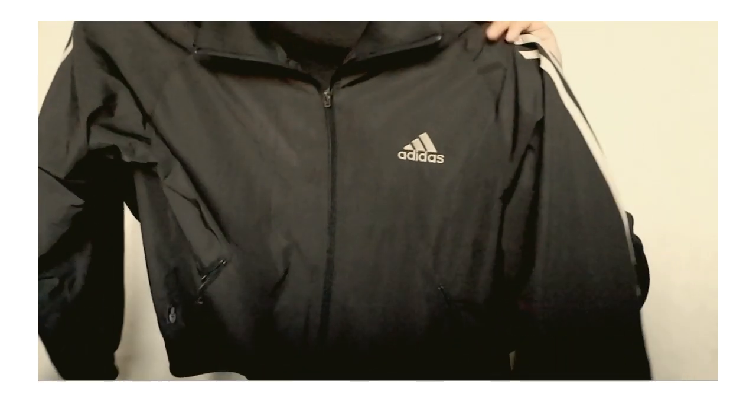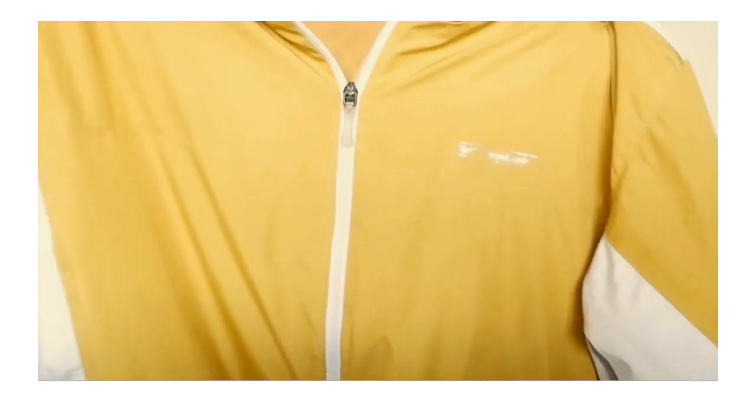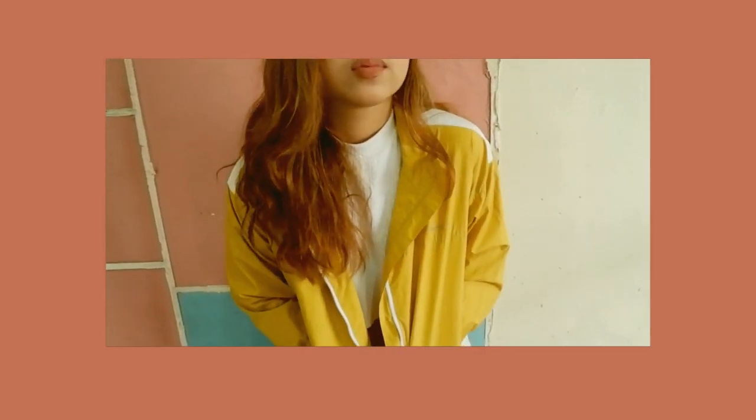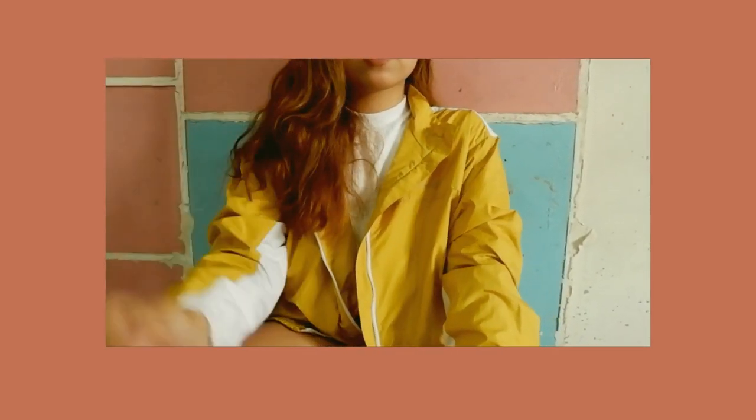I feel like everyone should have this jacket. I've been on the hunt for a really good Adidas jacket for so long and I finally have one — this is one of my favorites. I believe I got this for 100 or 120 pesos, which is not bad since it's a jacket and it's authentic Adidas. The second jacket is a Reebok yellow windbreaker — it is oversized and I super love it. It's very lightweight and thin, very breezy to wear.